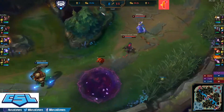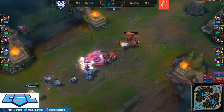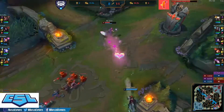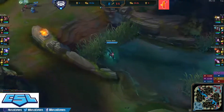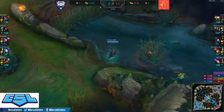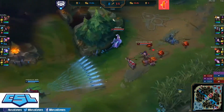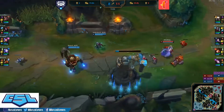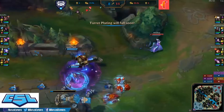All Butler members performing exceptionally well — this is exciting. Coop Star staying in lane. This vision control by Voltade has been huge for the Butler lineup — I don't think I've seen this Echo get very many successful ganks because of all these control wards and vision.